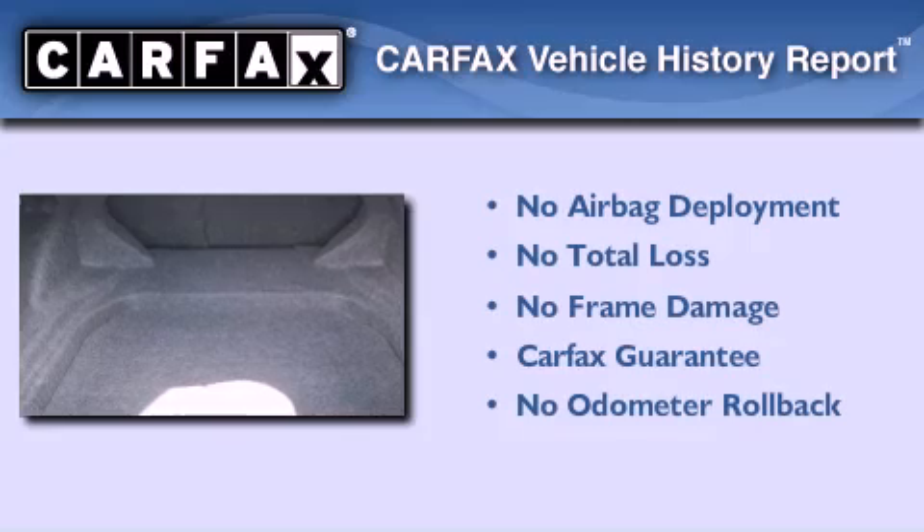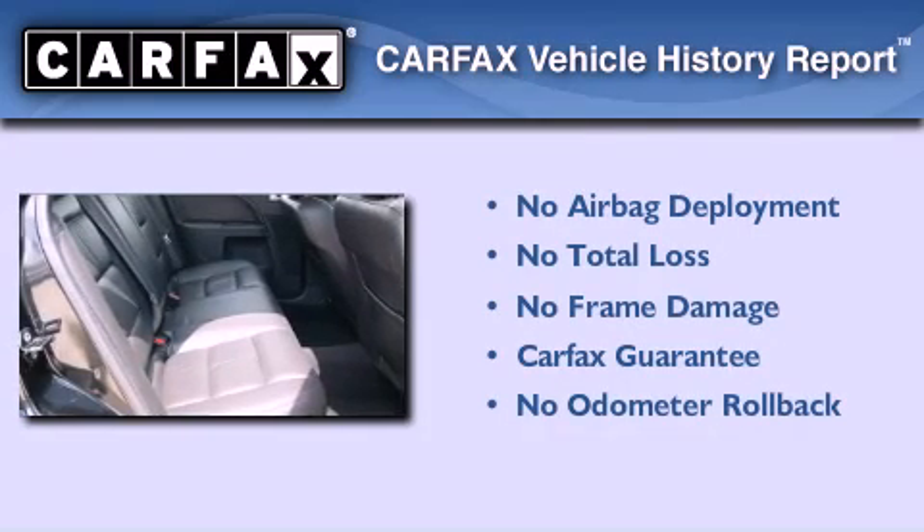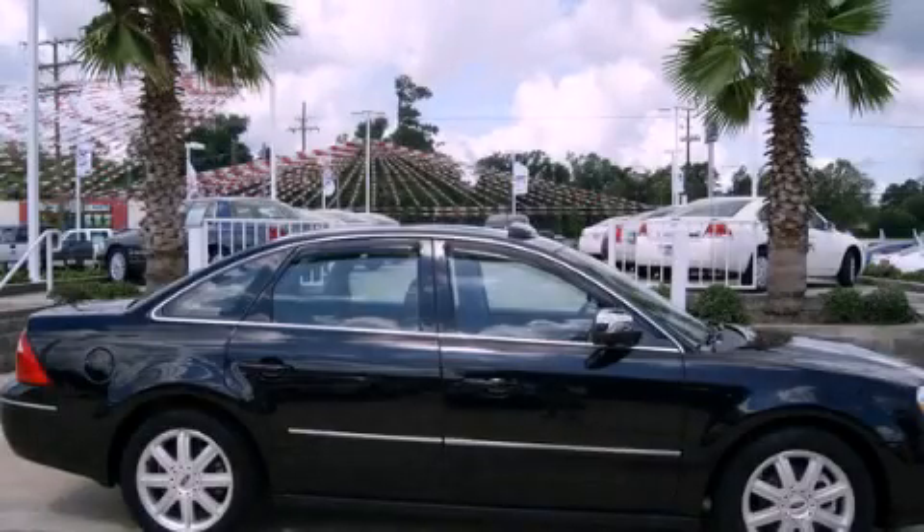Not to mention that this Ford qualifies for the Carfax Buyback Guarantee. Contact us today and schedule your opportunity to see this automobile in person.